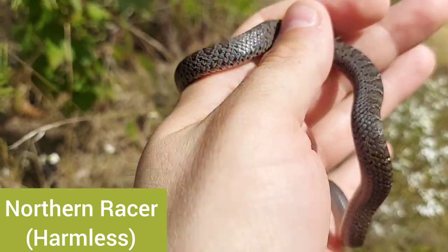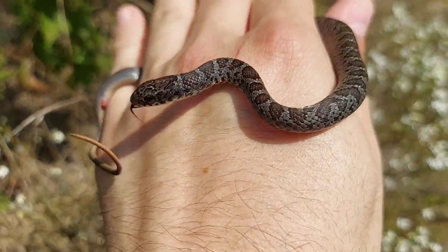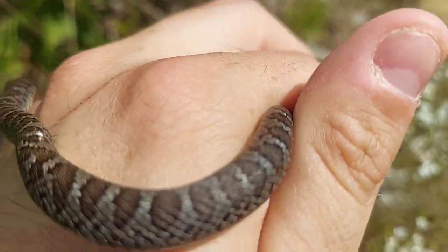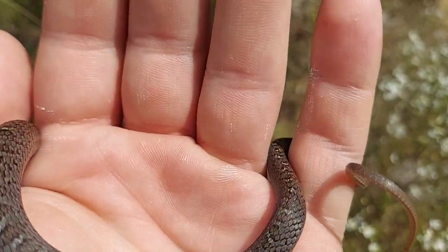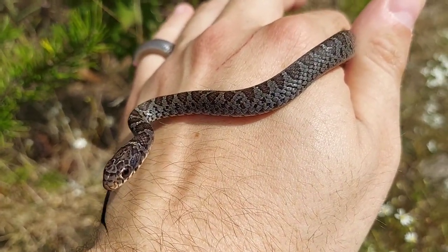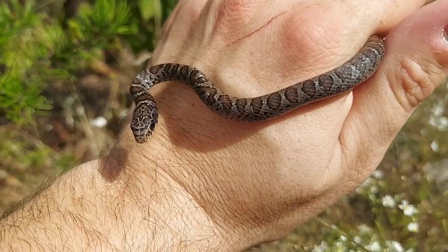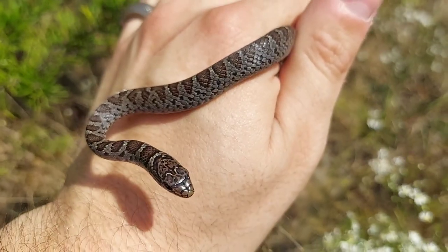I absolutely love finding these guys — they're one of my favorite babies to find because they act so much like the adults; they're feisty right from the get-go. A lot of people get confused when they find baby racers because, similar to eastern rat snakes, they're not born with that black color. They have this checkered pattern, and as this one gets older it will lose that checkered pattern with each shed and become that solid black, almost indigo color. I love finding these guys as adults too — what a beautiful snake, very lucky to find this.